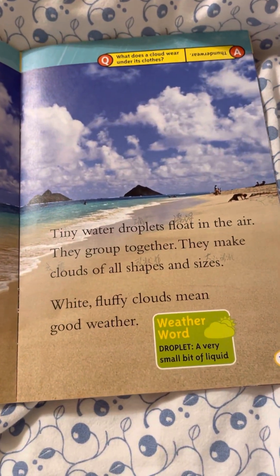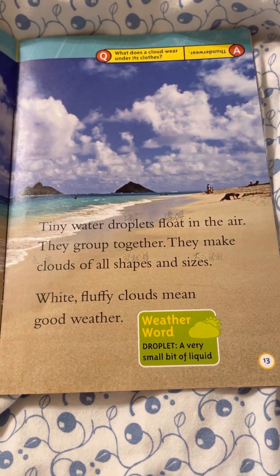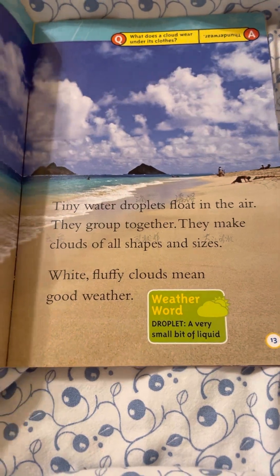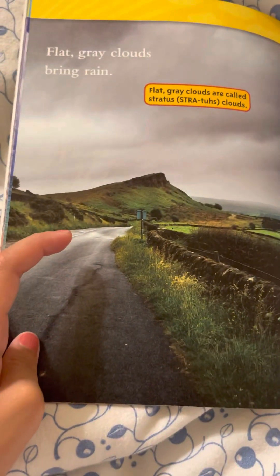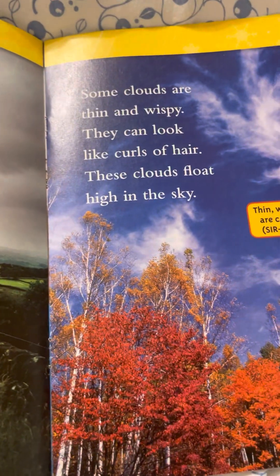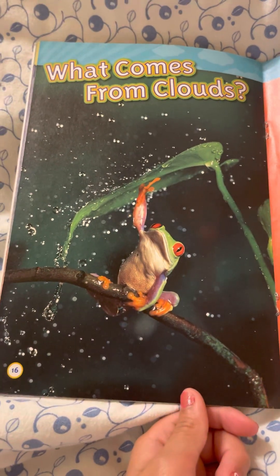Clouds. Tiny water droplets float in the air. They group together and make clouds of all shapes and sizes. White fluffy clouds mean good weather. What does a cloud wear under its clothes? Thunderwear! Flat gray clouds bring rain. Some clouds are thin and wispy — they can look like locks of hair. These clouds float high in the sky.